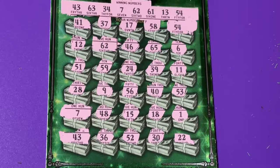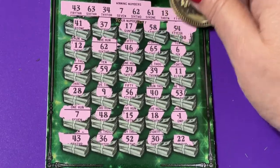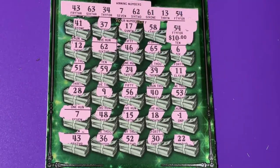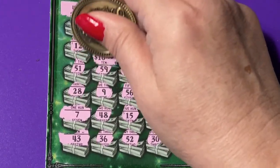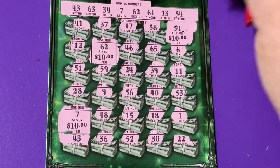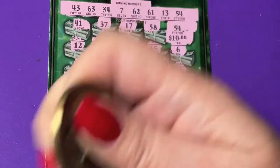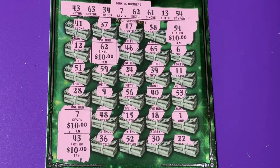Let's go back and uncover our winnings — what do you think we'll have with four matches? Starting at the 54 — there's $10. We have 62 in the middle for $10 more. We have 7 in the middle over here for $10 more. And 43 on the end — $10 more. So this is a $40 winner — that's a $10 profit! I hope you have a great day. I'll see you back next time, bye bye!